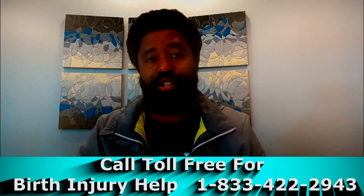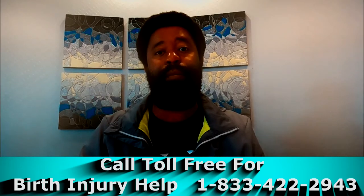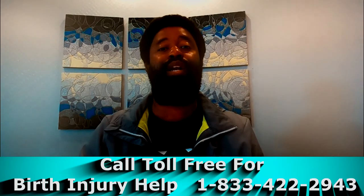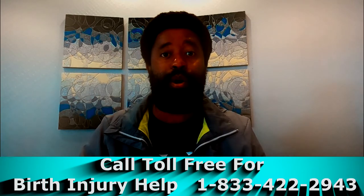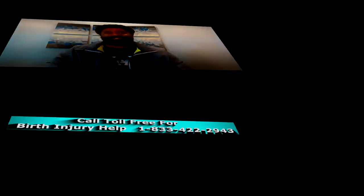That's going to be it for today's quick educational video. I'm Marcus Boston, one of the childbirth injury and medical malpractice attorneys practicing law here in the state of Maryland at Boston Law Group LLC. We will see you next time. Take care and enjoy the rest of your day.